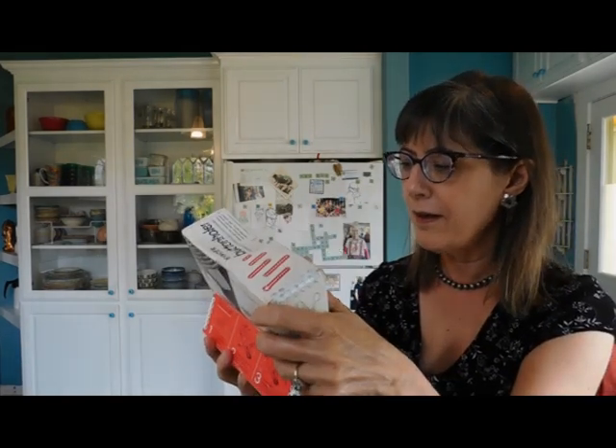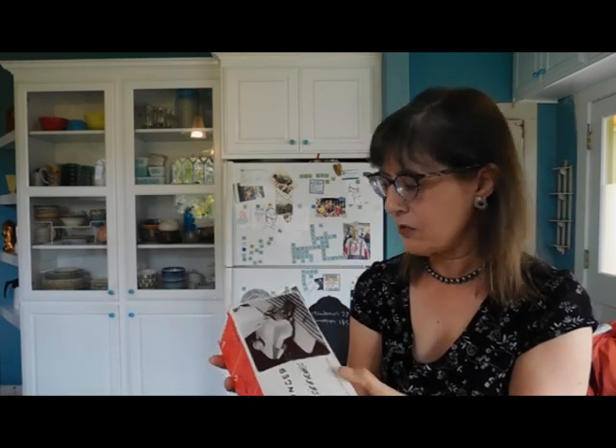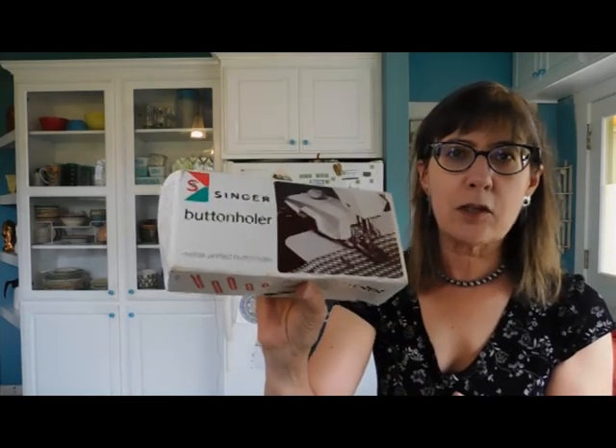A Singer buttonholer! I suspect these are a dime a dozen, but I don't know for sure. Anybody need a Singer buttonholer? Interesting.